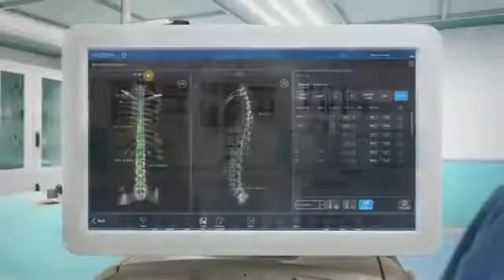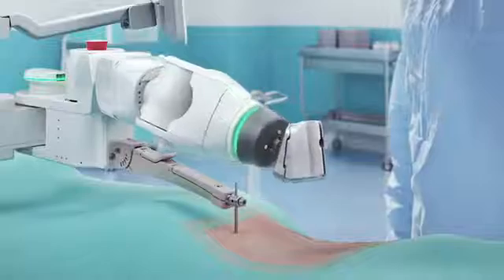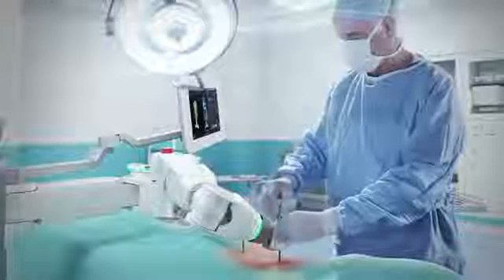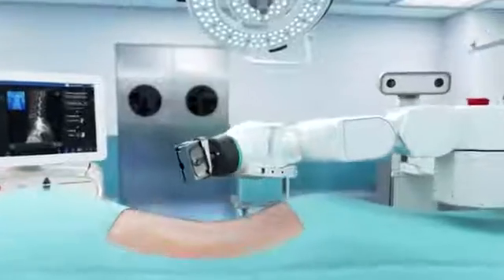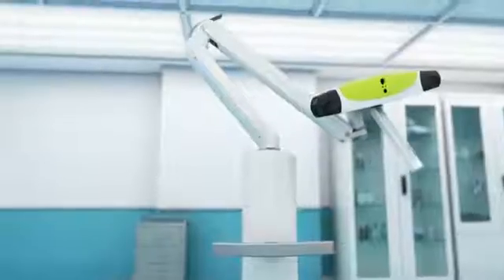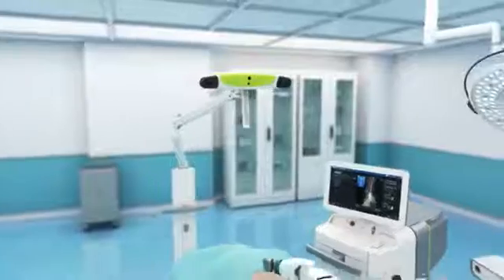Mazur X Stealth Edition — the only robotic guidance platform that combines 15 years of Mazur robotic and planning technology, 25 years of stealth navigation, and a comprehensive spinal implant portfolio to help deliver high-quality care and support your commitment to predictable surgical procedures.